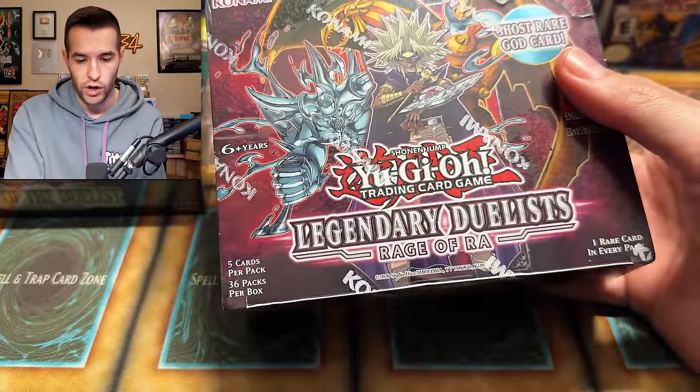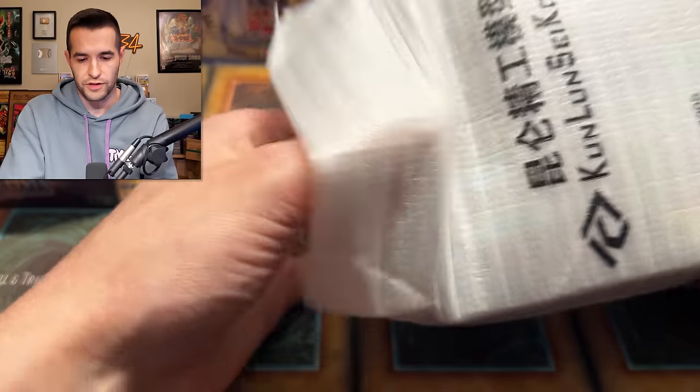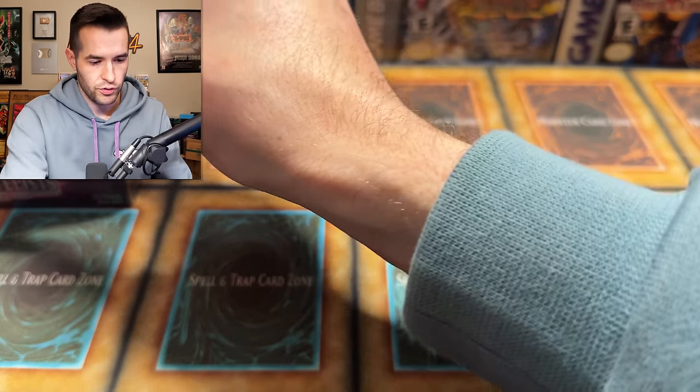Yes, Rage of Raw — potential Ghost Rare right here. Ghost Rare Winged Dragon of Raw. Very cool. A couple of booster boxes — that's a good start. That's like 2011 era right there. Let's see what this next one's going to be. Feels a little bit bigger, like a Legendary Duelist as well. Yep, another Rage of Raw — pretty cool. So more potential at that Ghost Rare.